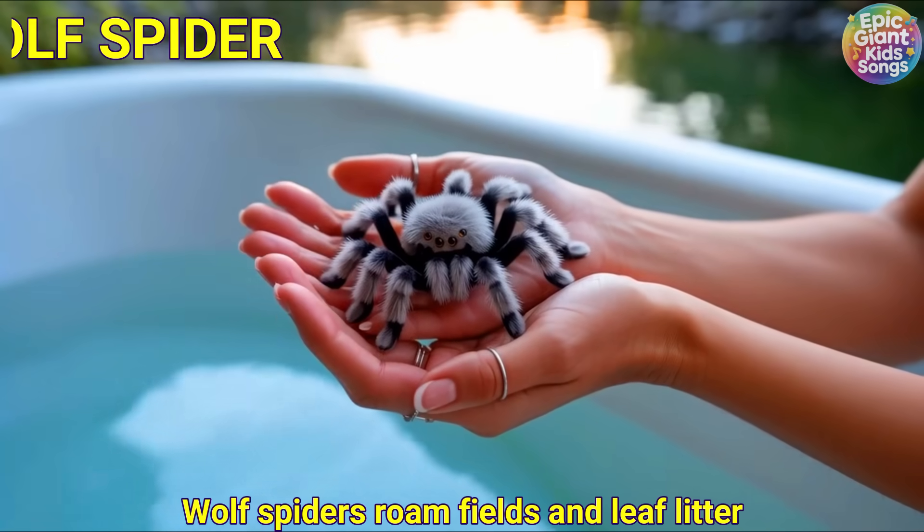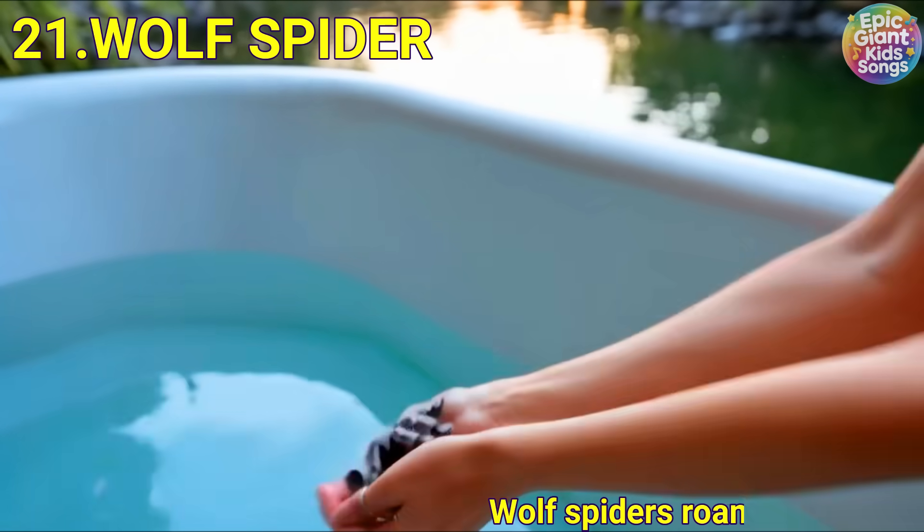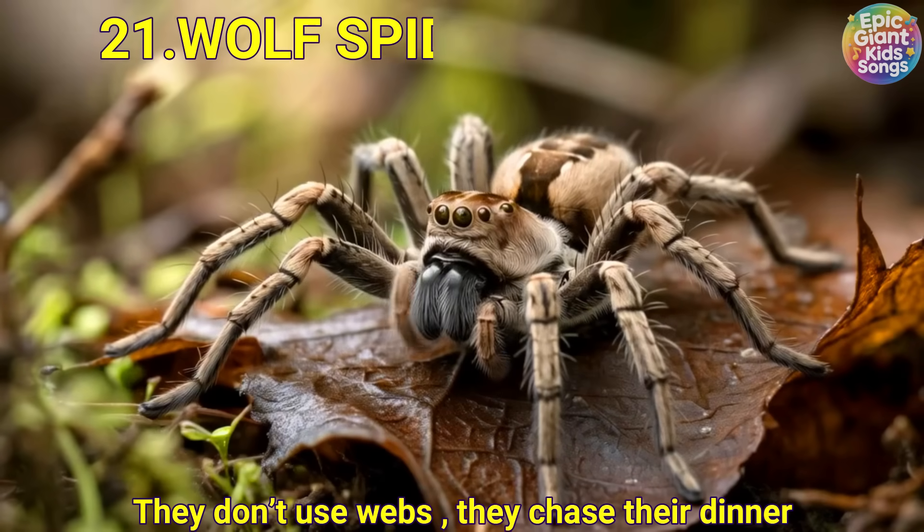Wolf spider. Wolf spiders roam fields and leaf litter. They don't use webs — they chase their dinner.